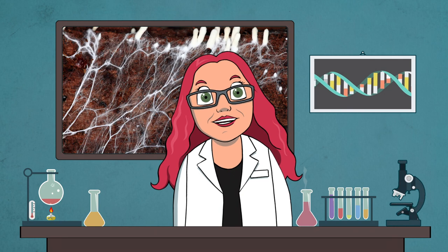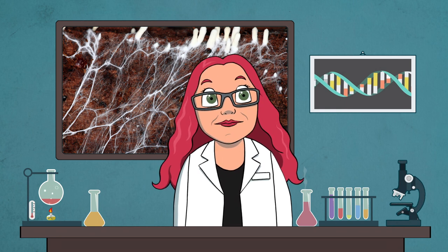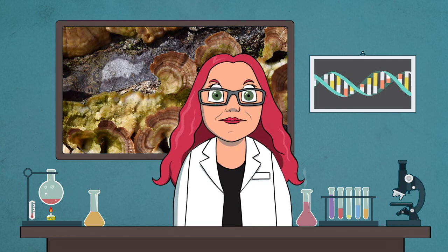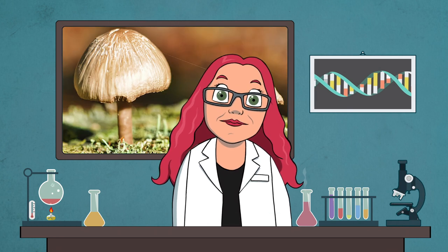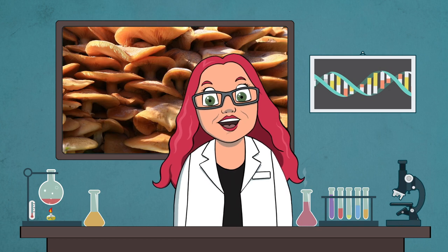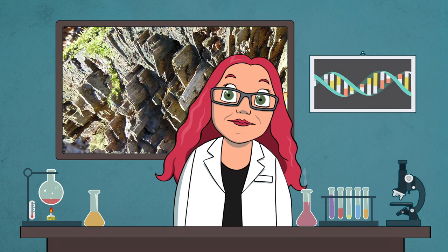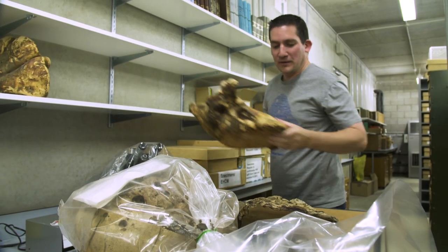Most fungi get their nutrients by putting out little threads called hyphae, which look a bit like plant roots. The fungi use their hyphae to release digestive chemicals into their environment. These chemicals break down their food into simpler stuff that gets sucked back into the hyphae for the fungi to use to grow. Fungi will eat almost anything, from dead animals and rotting wood, to wallpaper paste and the skin between your toes.